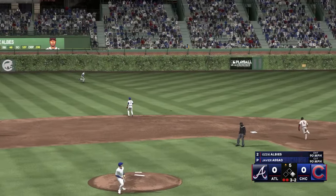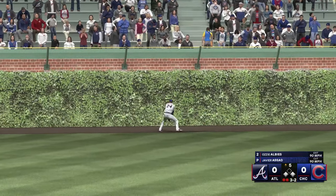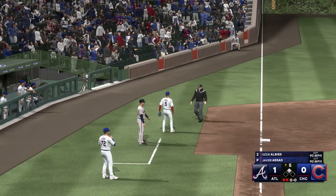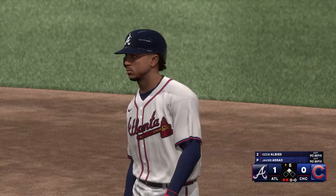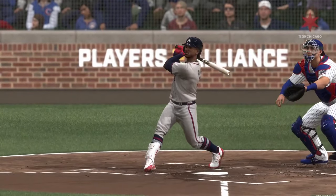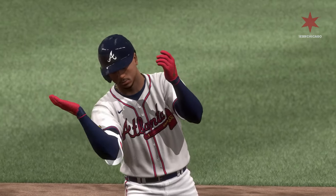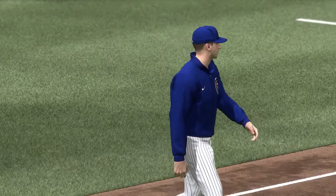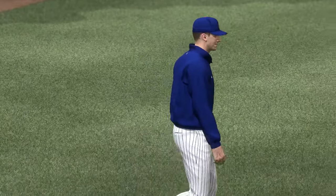Swings and blasts one deep to left center — that gets down into the gap. Around third — he will score, and they take the lead, one-nothing. Well, that worked out as good as it could have. We mentioned the RBI opportunity with the runner moving on the three-two pitch, and he cashed in by finding a hole in the outfield. That takes a little extra concentration in the box because of the movement on the base paths, easy to get distracted. So that was a really nice job there. Here comes Craig Council, and we're going to see a pitching change — Javier Assad out of the game. We'll be back in a minute with a new arm on the mound.